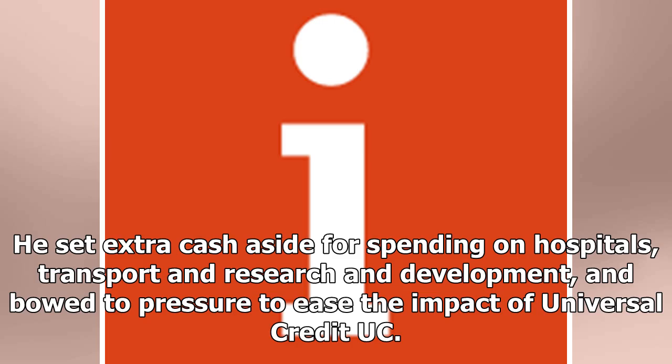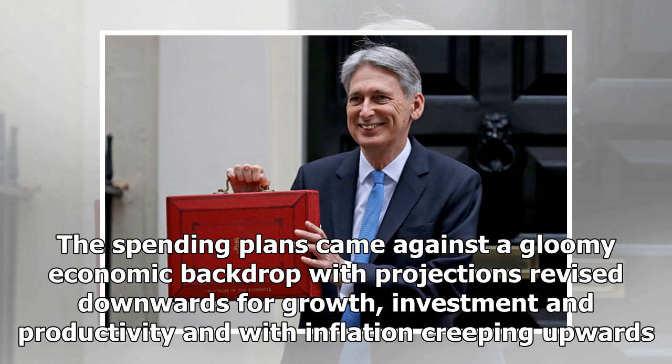He set extra cash aside for spending on hospitals, transport and research and development, and bowed to pressure to ease the impact of Universal Credit. The spending plans came against a gloomy economic backdrop, with projections revised downwards for growth, investment and productivity, and with inflation creeping upwards.